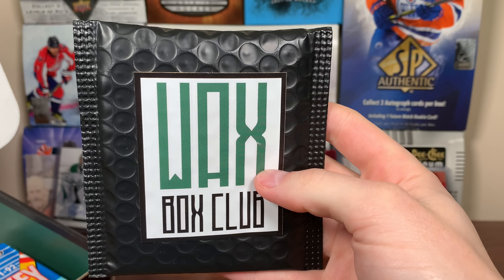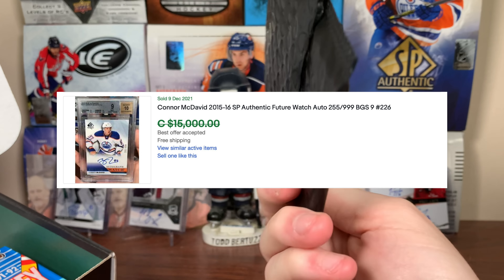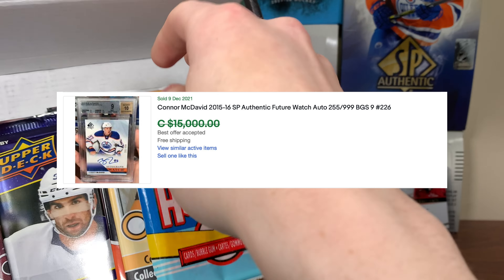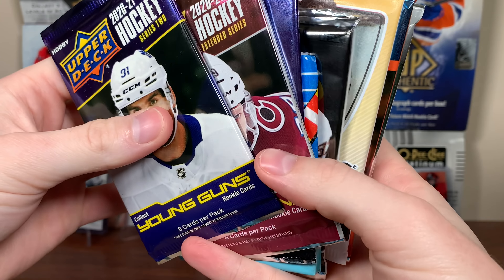Here is that Guaranteed Future Watch. Hopefully it's a decent name. I'm negative one Connor McDavid right now, so I wouldn't mind another Connor McDavid - not saying there's going to be one in there. So questionable. Let's check these packs here.